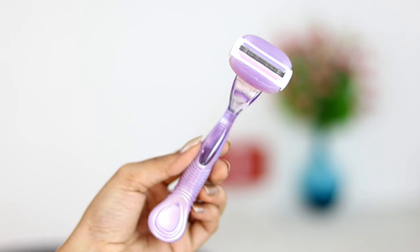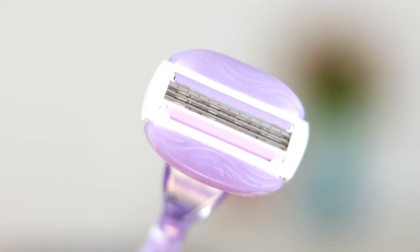My next summer essential is a razor — this is the Gillette Venus Breeze, and what I love most about it is that it has built-in gel bars, so you don't need a separate shaving gel. You just wet it and directly shave your legs or arms. Because of the built-in gel bars, it's also perfect for travel — no need to carry an extra shaving gel.